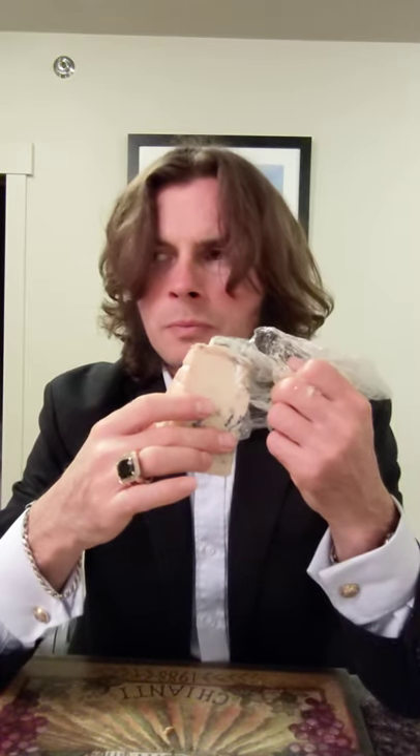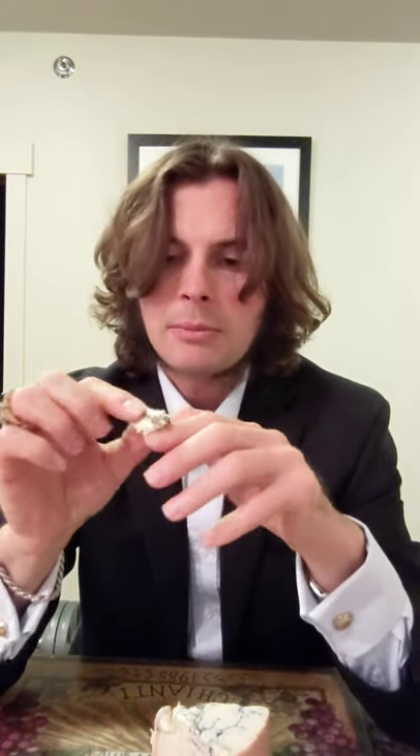I don't know why they double-bagged it, but that's fine — I guess they want to protect the quality of the cheese, and I respect that. Now I got the smells of it — wow. I definitely see why they double-bagged it, because that's a very pungent cheese. Holy smokes, oh my god. I'm a little scared to taste it.